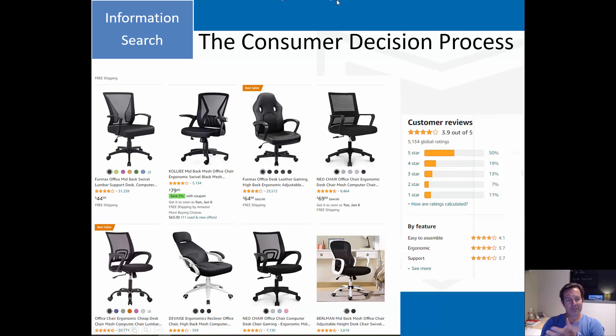I go to Amazon, type in office chairs, and here come all these different chairs - straight from China, no real brand names, distinguishable only by what they look like and consumer reviews. You have to take those reviews with a grain of salt - some people get chairs for free, some are fake reviews put up by the seller. Amazon has their own little ways to nudge me too: you can see 'best seller' labels, one with a coupon, and the enticement of free shipping for Prime members. All kinds of things at work here.